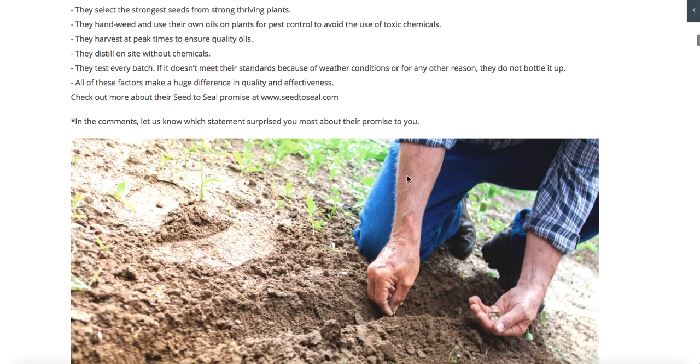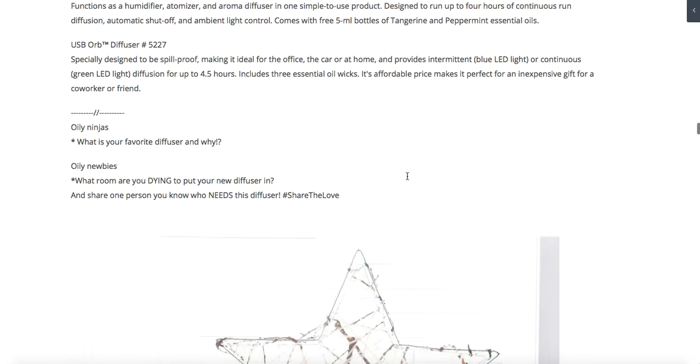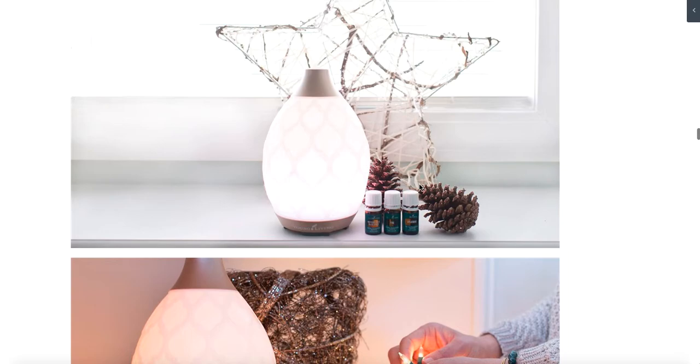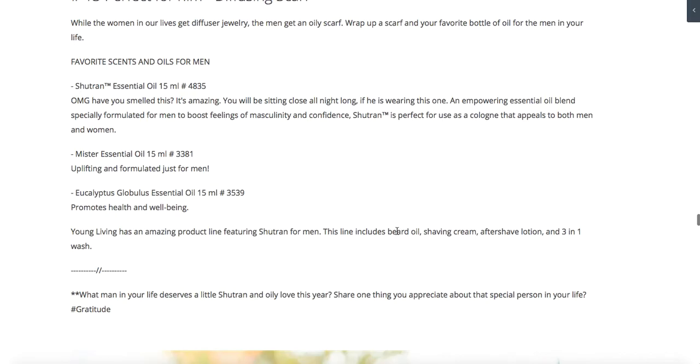We have text you can copy and paste, and pictures specific to the class — seed to seal, how I use oils, bath bombs for self-care. We go through all of this. We have a really amazing photographer who takes our photographs. We give you different options — talking about diffusers, different graphics you can use, pictures you can use.